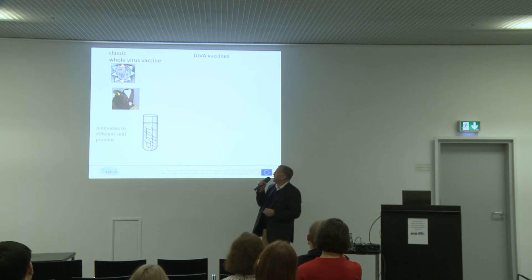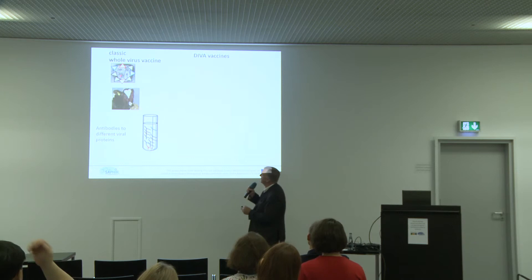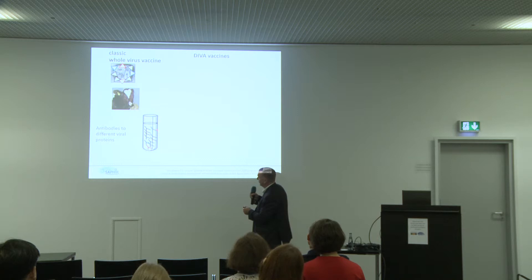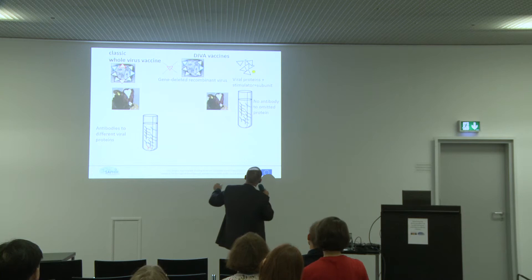I will say two words on the DIVA vaccine. With a classical vaccine, the animal is infected or vaccinated and produces antibodies against all different virus components. If you make a DIVA vaccine, you remove one component. In this case, the animals will make antibodies only against the components present in the DIVA vaccine. If the animals are not well protected at the end of their immunity and get infected, the virus will replicate and they will produce antibodies against the removed component. By this way, we can differentiate infected versus vaccinated and non-protected animals.